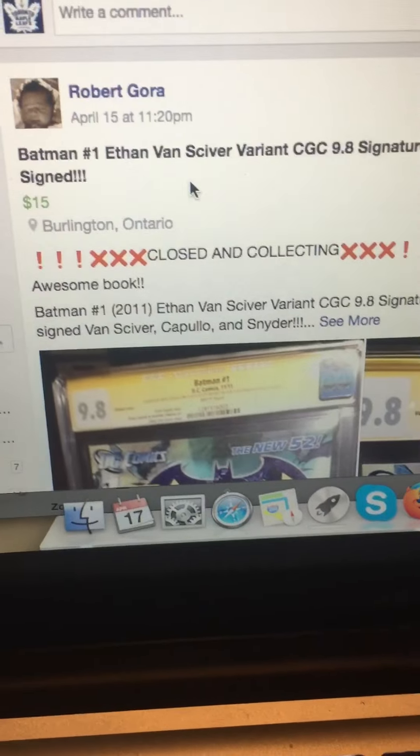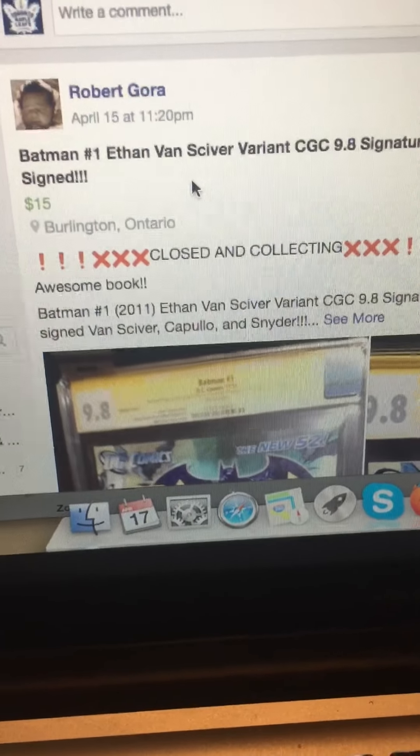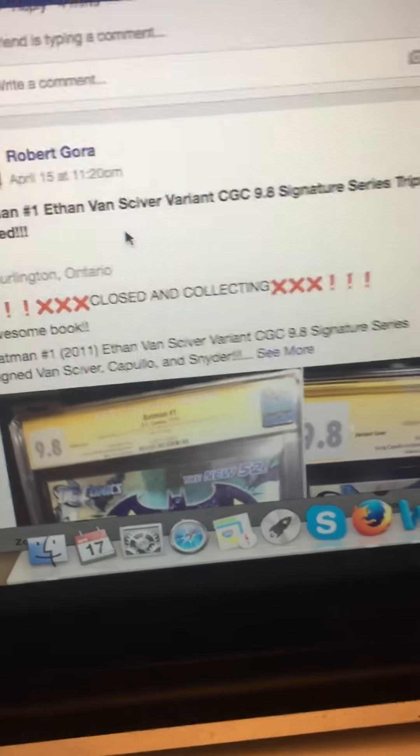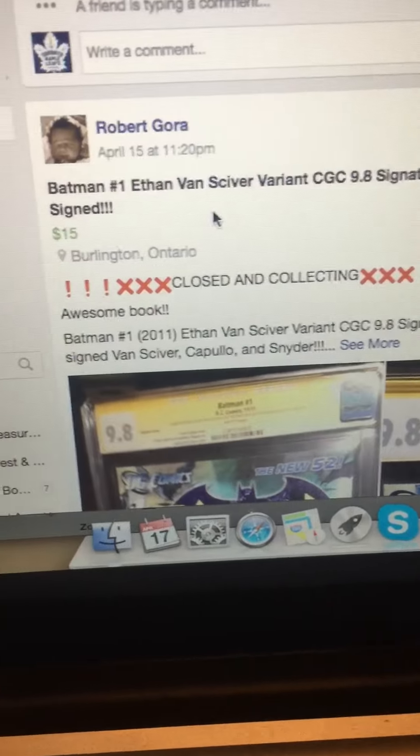Alright, here's the video for Robert's Batman No. 1, Ethan Van Scriver Variant, 9.8 CGC Signature Series Triple Signed.